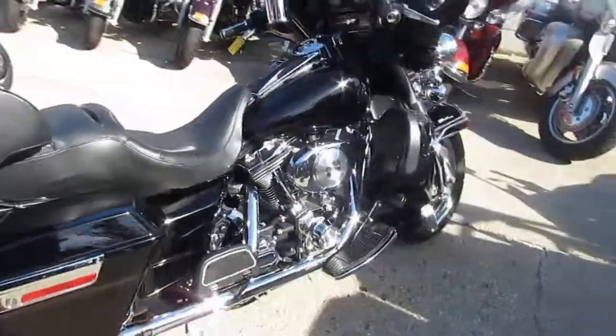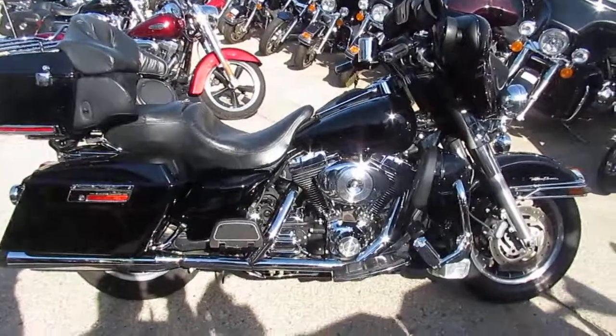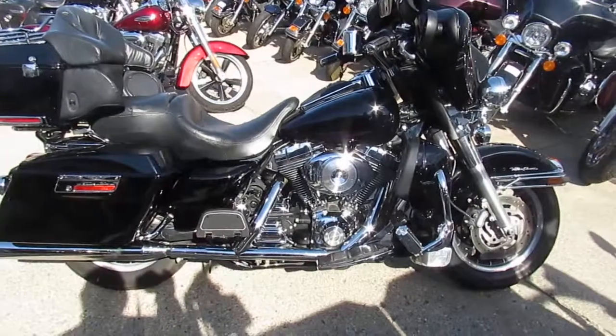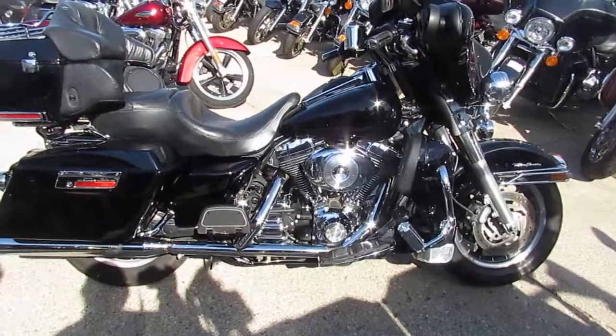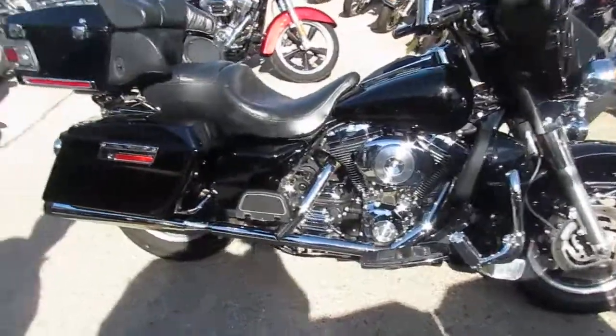You guys can't go wrong. 2005 Ultra Classic injected — $7,999. This one won't be here long. It's got grips on it, and the windscreen is the POW MIA windscreen. Nice looking bike, guys.